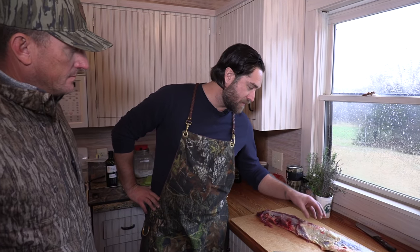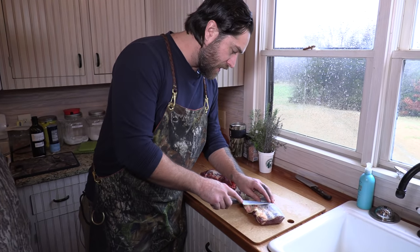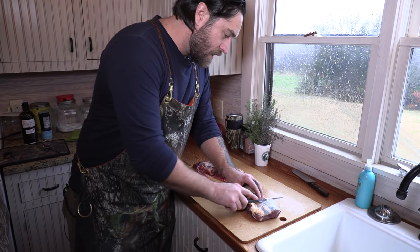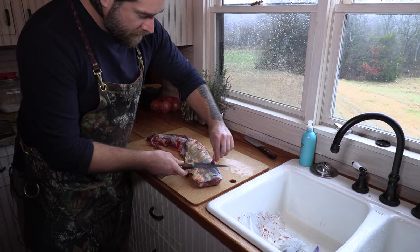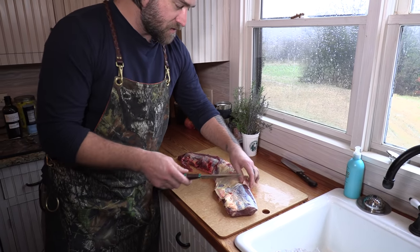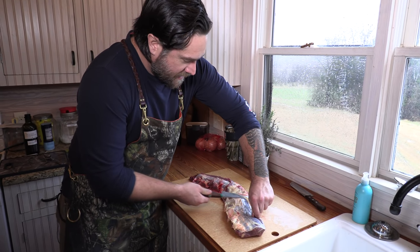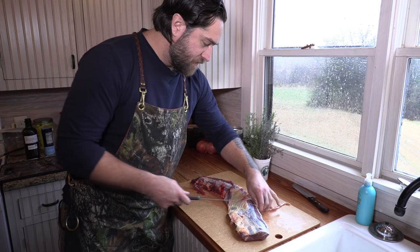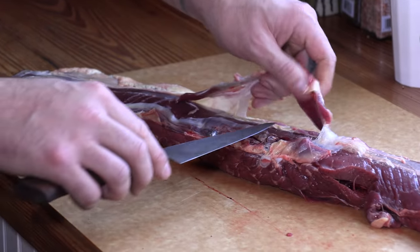The first thing you want to do with a backstrap is take off all this silver skin. It's super tough and it just gets chewier the more you cook it. Use any kind of boning knife — just stick the tip under, and it's almost like a fish fillet; you can angle the blade up. You're not taking off any meat, just the silver skin. So while you're boning that out — you've come up here for the last four or five years. What do you think of these guys?